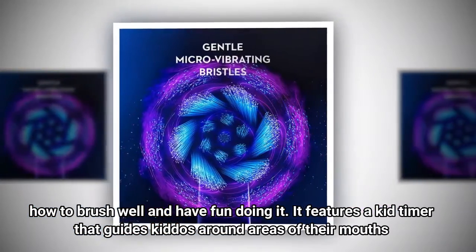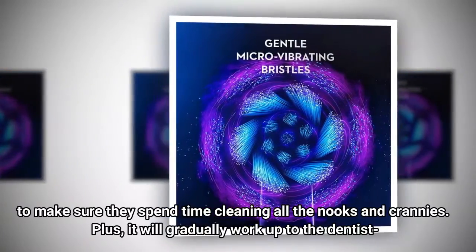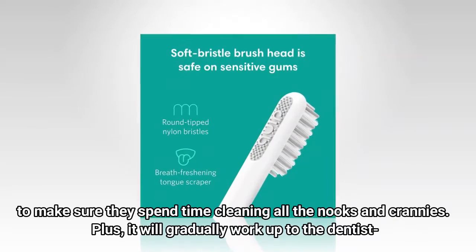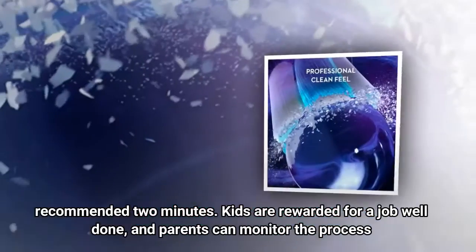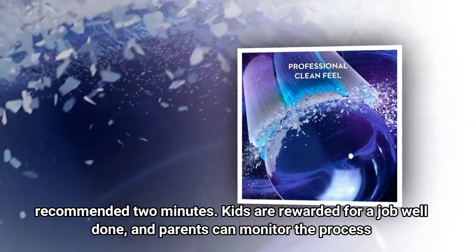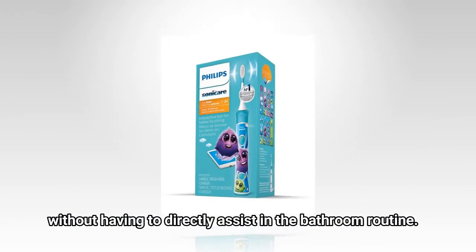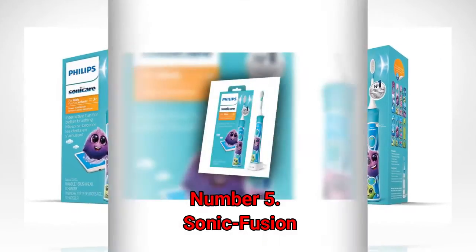It features a kid timer that guides kiddos around areas of their mouths to make sure they spend time cleaning all the nooks and crannies, and it will gradually work up to the dentist-recommended two minutes. Kids are rewarded for a job well done, and parents can monitor the process without having to directly assist in the bathroom routine.